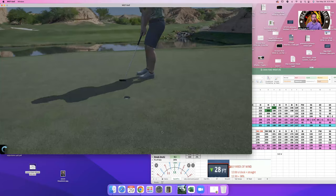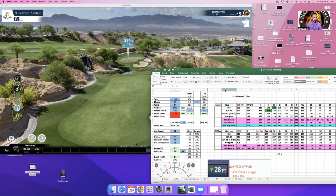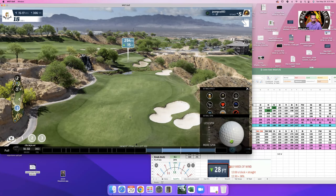The last hole is wind dependent — you can drive the green often. With a front pin and 15-16 mph headwind at 294 yards, I can hit it about 319-320 — it'll be close. Don't want to be in the bunker.